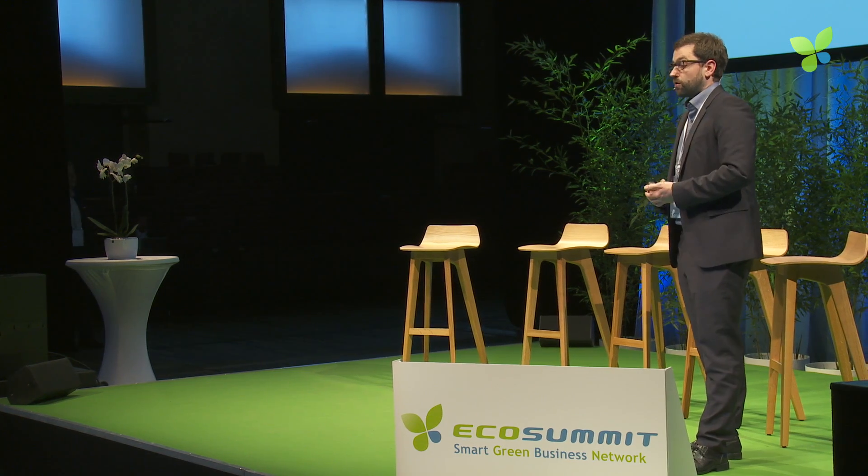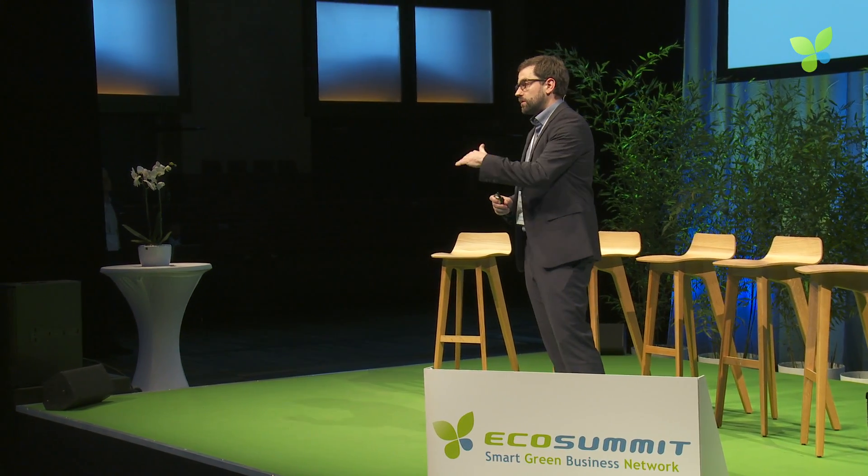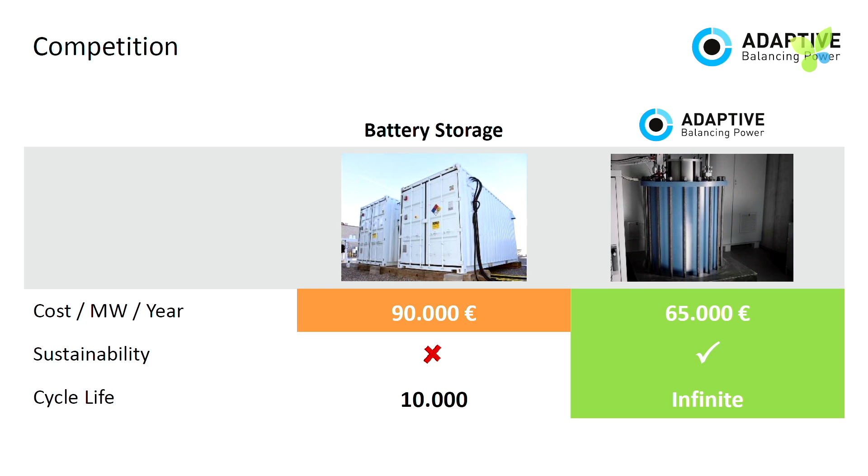Battery storage systems are by far our strongest competitors. But when you look at costs — even on the horizon of 2020 with strong decreases in cell costs — we have cost leadership of about 30%. When you look at sustainability, you can recycle close to 100% of our flywheels. When you look at cycle life: 10,000 cycles with a battery, versus one million cycles with a flywheel — so it doesn't matter how often you charge or discharge it over its lifetime of 20-plus years.